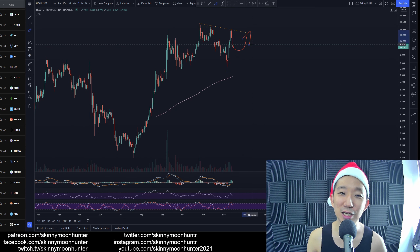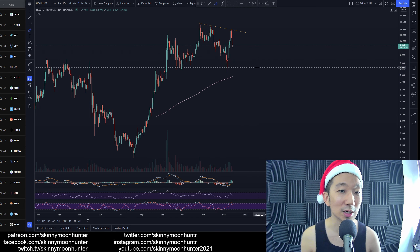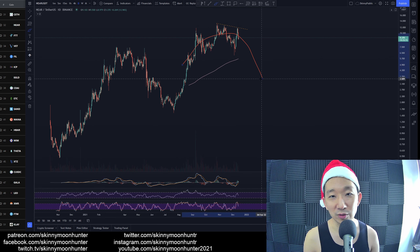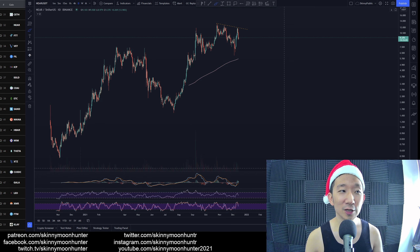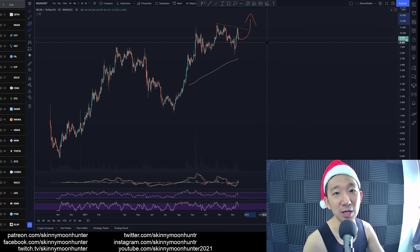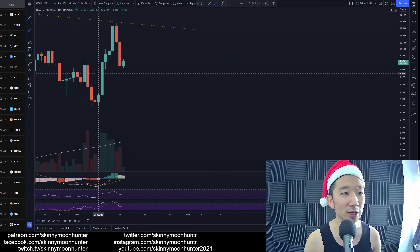However, we need to see some sort of a reversal back up. If BTC keeps going lower, then of course NEAR is going to potentially drop lower as well. I still don't see any clear signs of a bearish reversal — we're still above the skinny pink line. So if anything, we are still buyers, bullish for NEAR against USDT, and we'd be expecting more upside eventually.